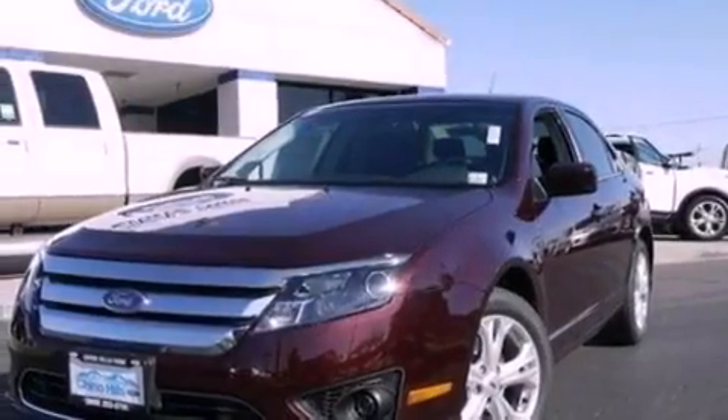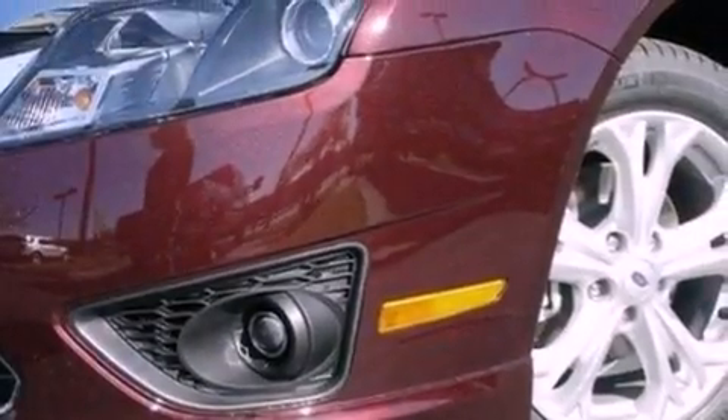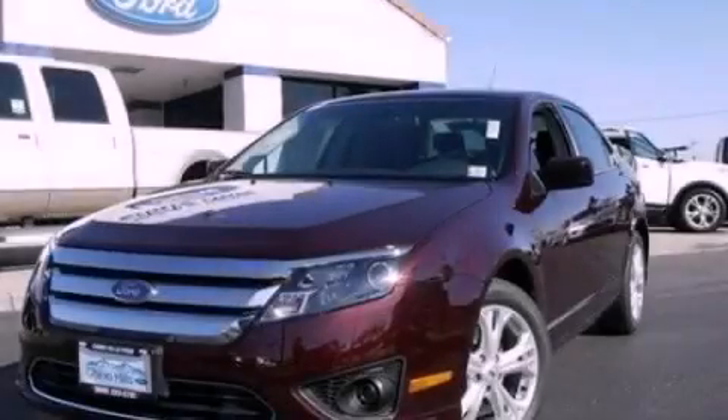With an EPA estimated rating of 33 miles per gallon on the highway, it doesn't compromise fuel efficiency for size, comfort, or fun. Stop by today and test-drive this automobile for yourself.